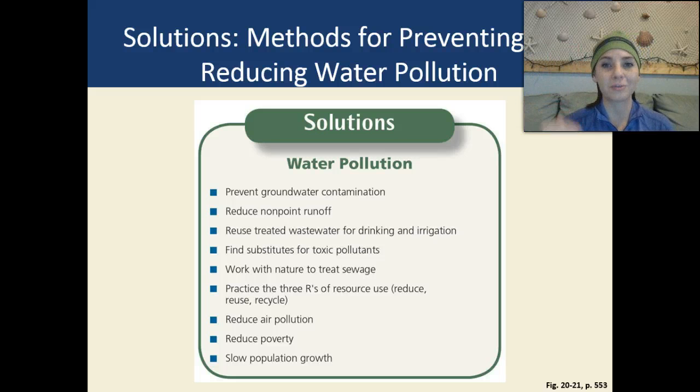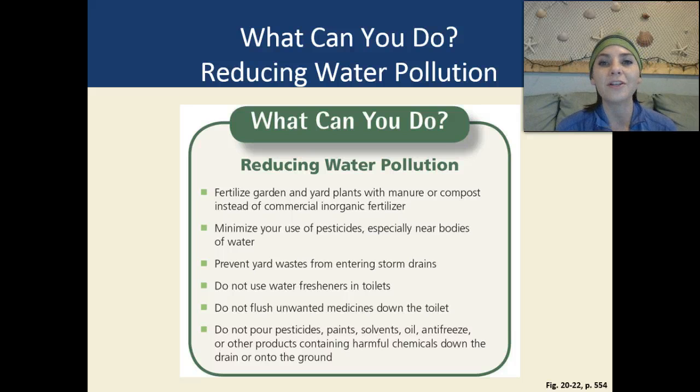The less people on Earth, the less pollution we're going to produce. As individuals, we can fertilize our gardens and yard plants with manure or compost instead of buying inorganic fertilizers. We can minimize our use of pesticides, especially near bodies of water, prevent yard waste from entering storm drains, avoid using water fresheners in our toilets, not flush unwanted medications down the toilet since those chemicals end up in our water supply and treatment doesn't always remove them, and not pour pesticides, paint, solvents, oil, antifreeze, or other products containing harmful chemicals down the drain or onto the ground.